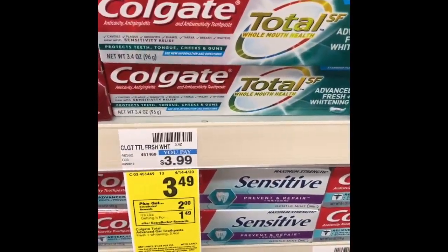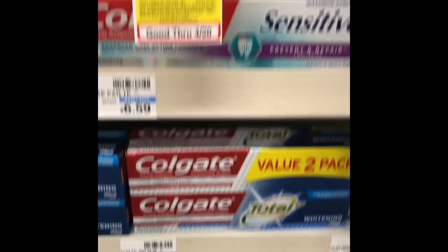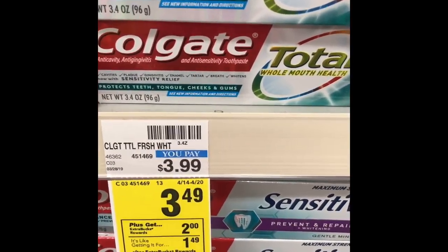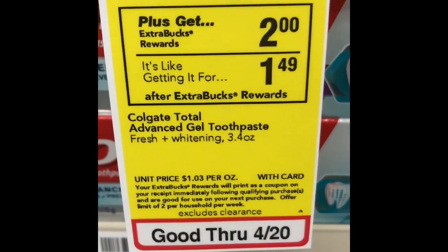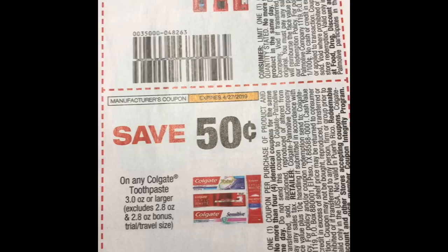There are a couple of different promos this week on Colgate toothpaste. The Total and Max Fresh are on sale for $3.49, and when you buy one, you're going to get a $2 ExtraBuck back. Look for any tags that say $3.49. This is a limit of two, so you can do this twice. In the SmartSource from 4/14, there is a 50 cent off of one coupon.